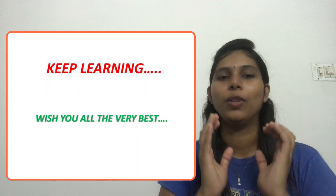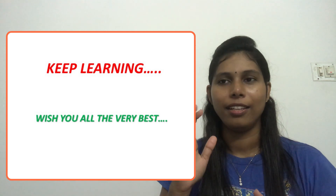If you like our video and the way we discuss, please subscribe to our channel. Bye-bye.